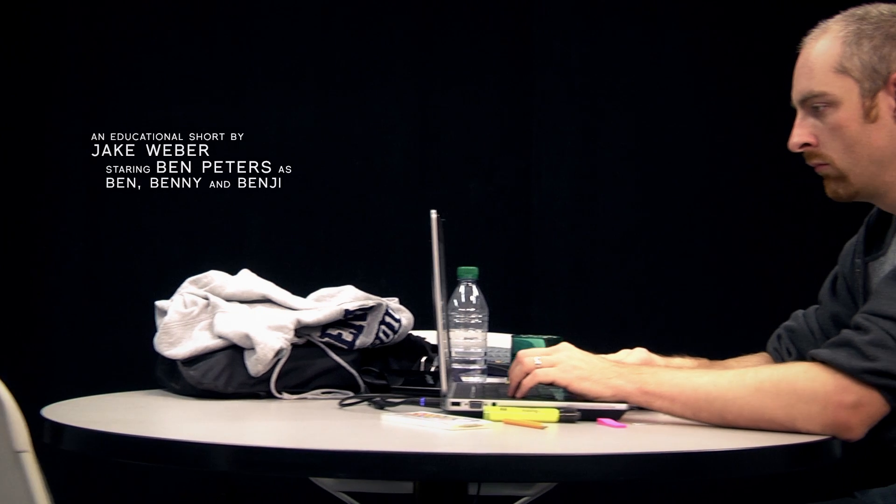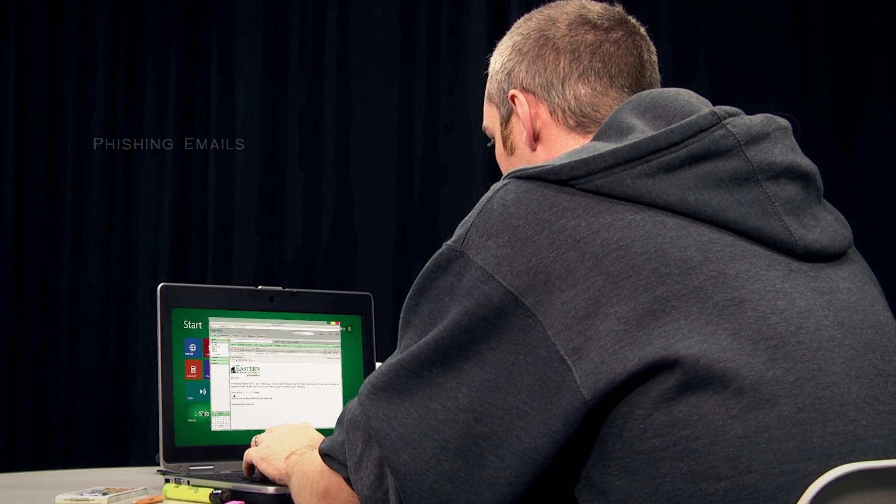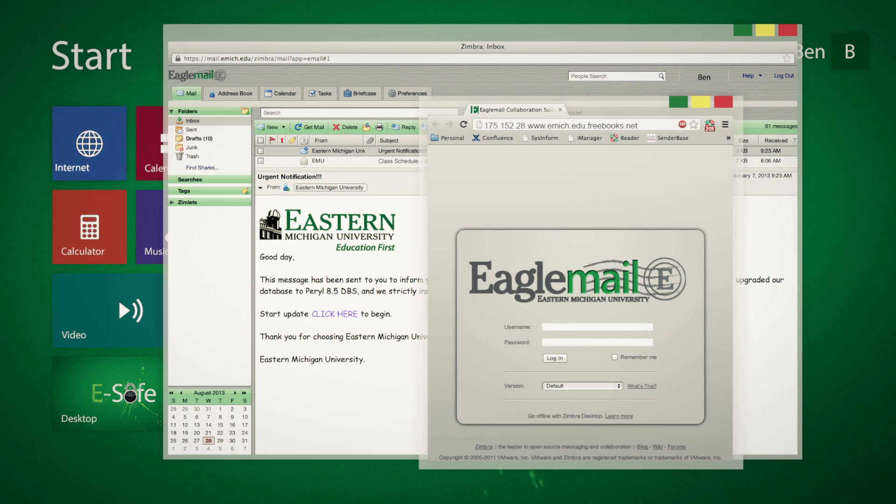Good day. This message has been sent to you to inform you of the new Eastern Michigan University webmail update policy. We've recently upgraded our database to Perl 8.5 DPS, and we strictly insist that you update your email account immediately. Start update. Click here to begin.